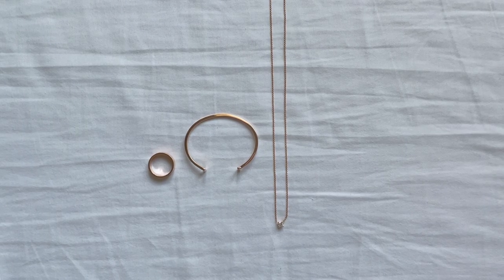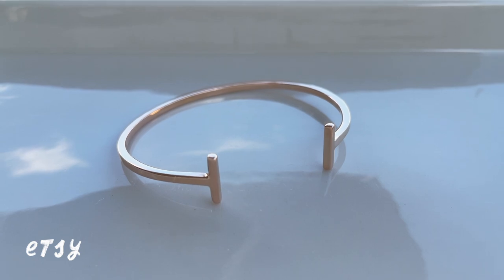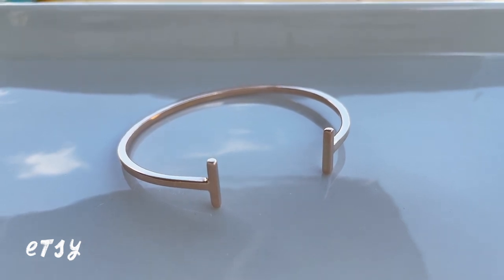On to pink metals. This bracelet was an Etsy purchase — it's a rose gold square wire cuff bracelet, and it reminds me of the Tiffany T collection.